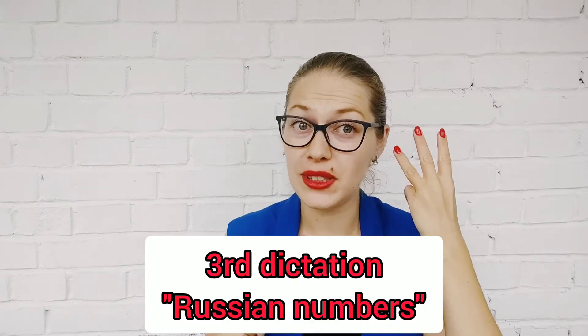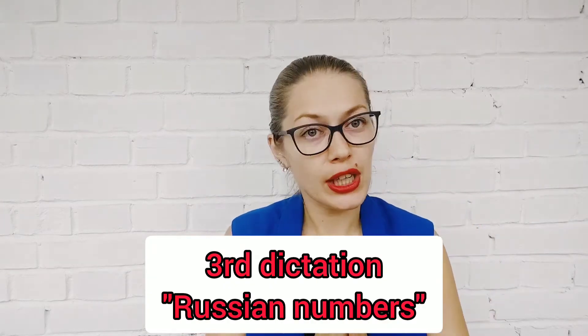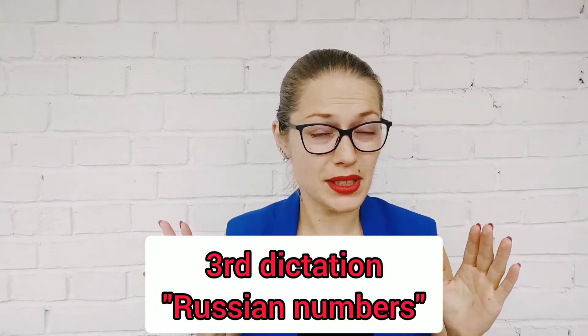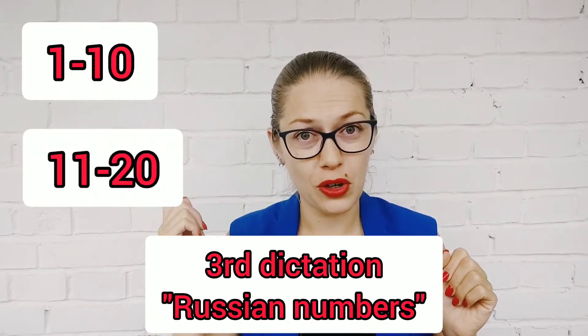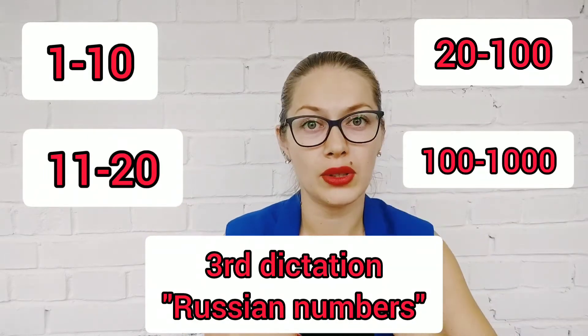Hello my dear friends! I'm glad to see you and today we'll have our third dictation and last one about Russian numbers. In this dictation we'll have all numbers that we've learned: from 1 to 10, from 11 to 20, from 20 to 100, from 100 to 1000.